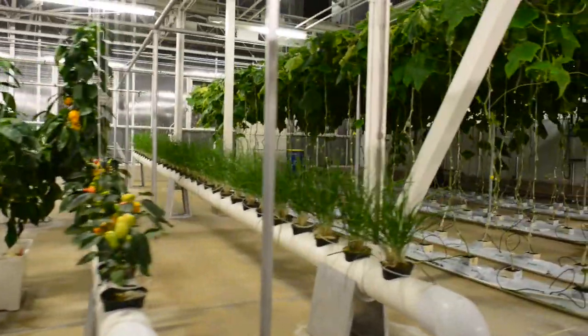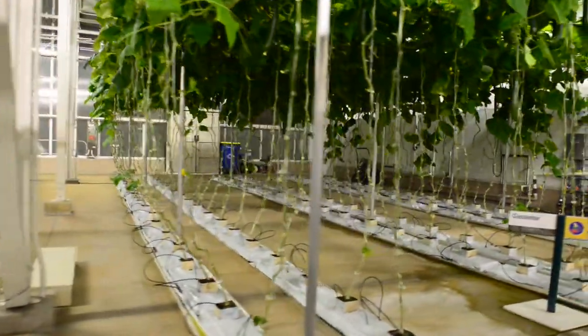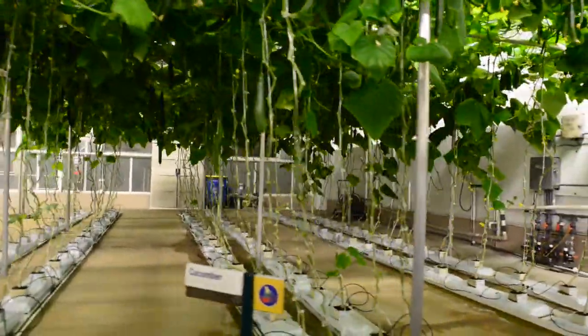Much of the produce you see growing in our greenhouses is served in the restaurants here at the land. They use the produce from here in the restaurants. They're sustainable.